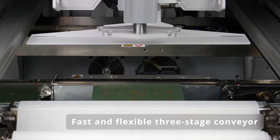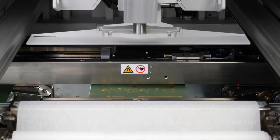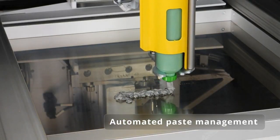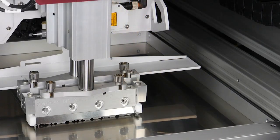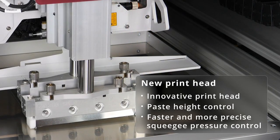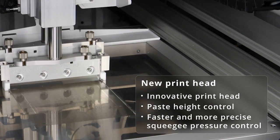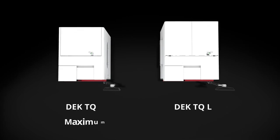For maximum throughput, both DEC TQ sizes feature a newly developed three-stage conveyor system that makes it possible to transport circuit boards much more quickly and flexibly than before. The fully automated pace management system for cartridges or containers, and the new printhead with integrated paste height control, as well as the much faster software-driven closed-loop control of the squeegee pressure, increase the throughput rating even further.